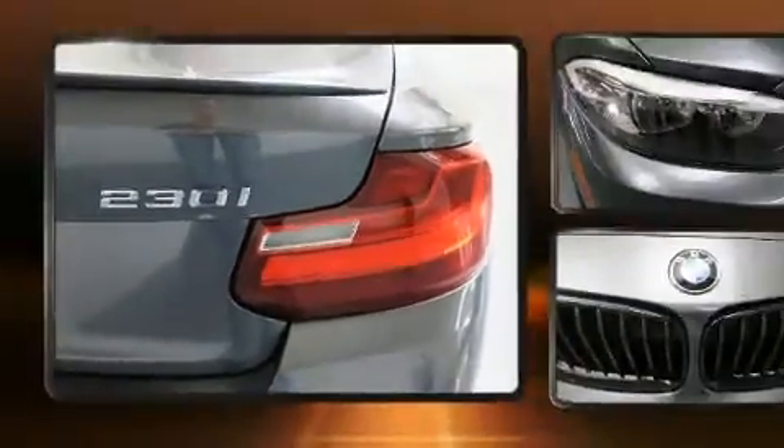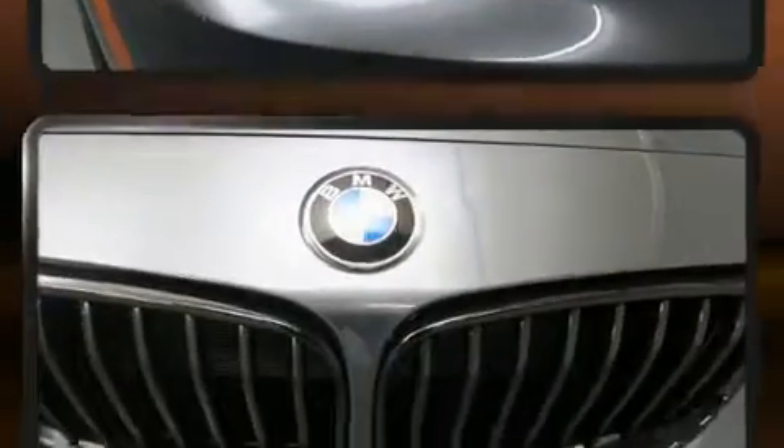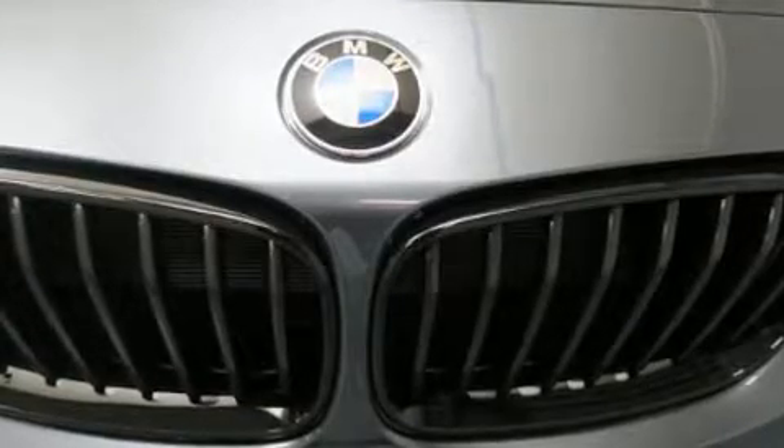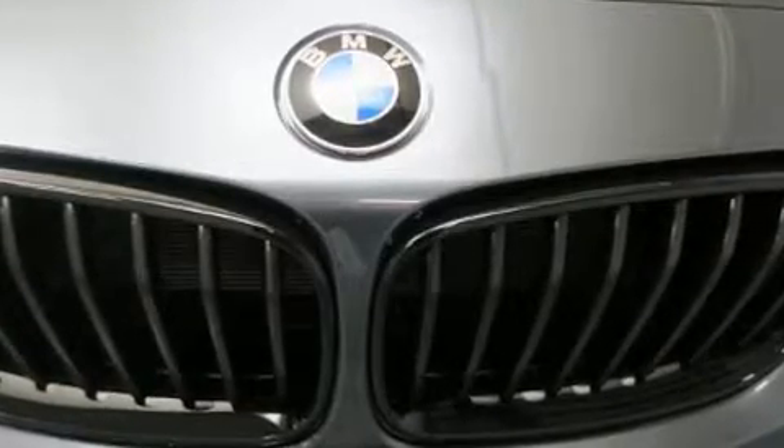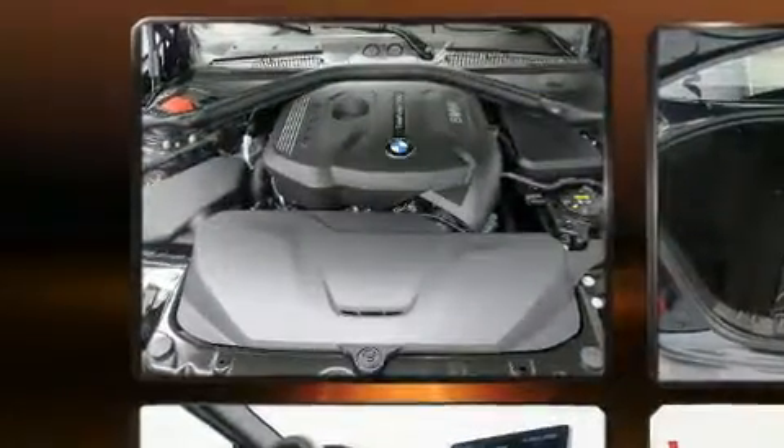BMW prioritized fit and finish as evidenced by one-touch window functionality, variably intermittent wipers, a leather steering wheel, an outside temperature display, front fog lights, power door mirrors and heated door mirrors, and power seats.